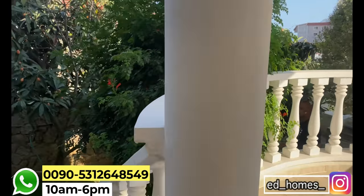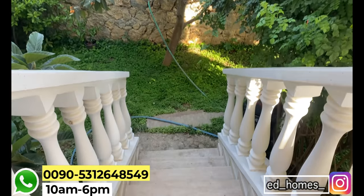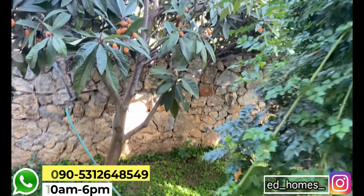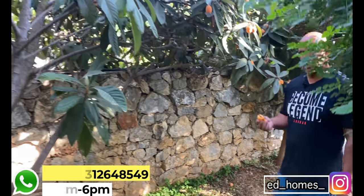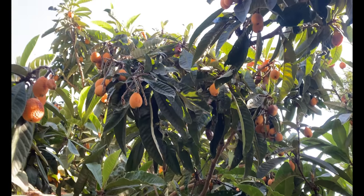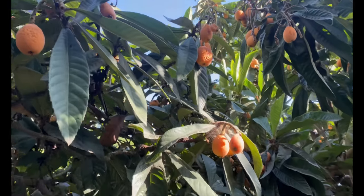Hallo Freunde, ich weiß nicht was ihr aufnimmt, aber ich kann nicht lassen, wenn ich hier bin. Unser Kunde Harald, mittlerweile Freund, hat eine Immobilie gekauft. Schaut euch mal bitte das an. Leider Gottes wachsen die Früchte hier so viel. Das sind Mispeln, auf Türkisch heißen die Jenedünja.